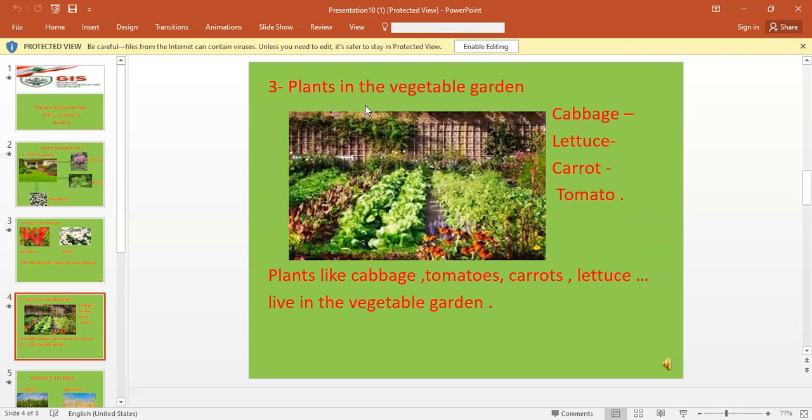Plants also live in the vegetable garden. Like cabbage, lettuce, carrot, tomato, potato, cucumber, and more. So, plants like cabbage, tomato, carrot, lettuce, potato, and cucumber live in the vegetable garden.